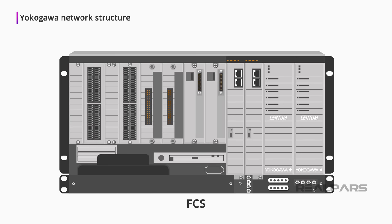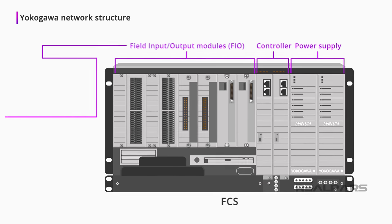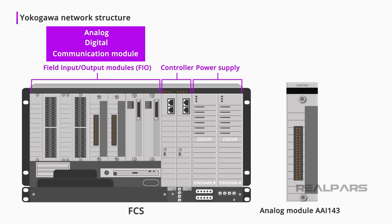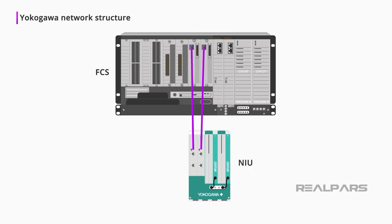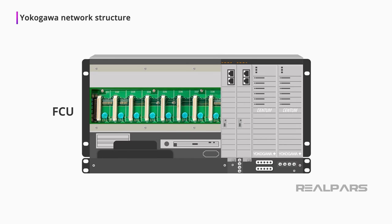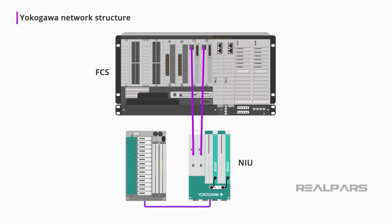A Field Control Station, or FCS, contains the power supply, controller, and the Field Input-Output modules, or FIO. The I/O modules include analog, digital, and communication modules. For example, the analog module AAI-143 is a 4 to 20 milliamps 16-channel isolated module. Optical Node Interface Units, or NIU, can be connected via communication modules in the Field Control Unit, or FCU, and do not require a switch. The Node Interface Unit will also be connected to I/O modules, or what we call NIO, which stands for Network Input-Output.